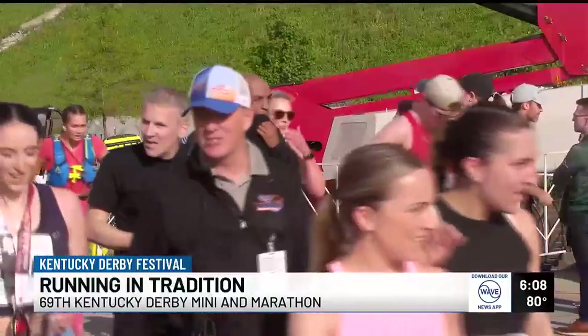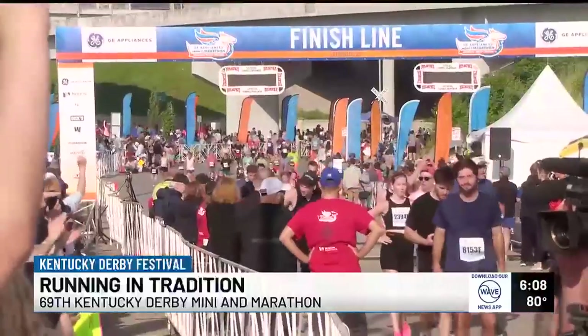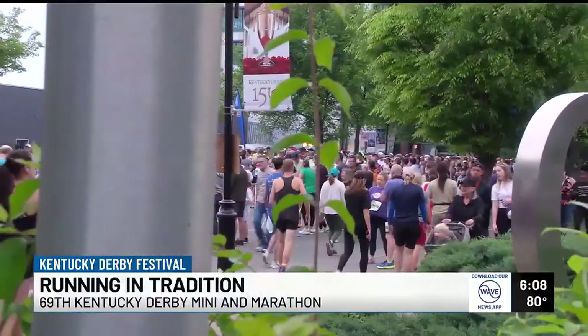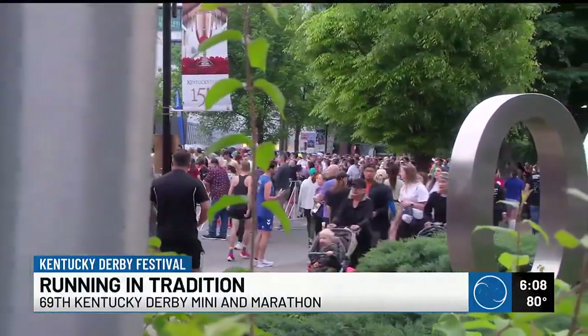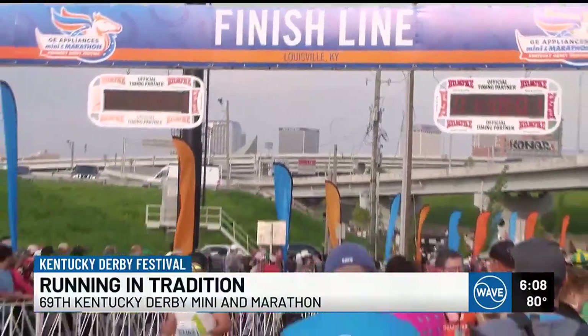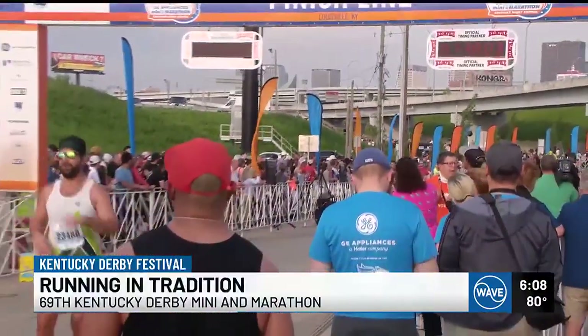Patricia is a frequent runner who participates in the marathon year after year. KDF officials say thousands like her see the race as part of their Kentucky Derby experience. "We're excited to welcome them back every year. This is their Derby tradition." It's a course that meets Kentucky history every step of the way. Marissa Burke, Wave News.